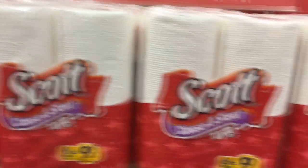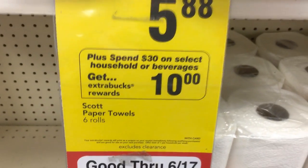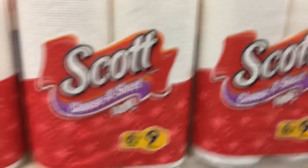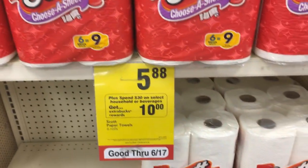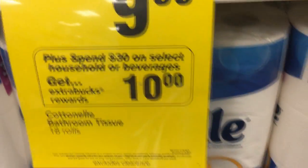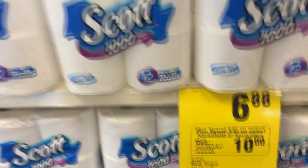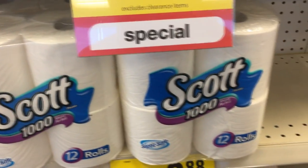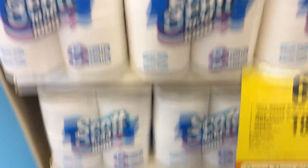There are also select household deals. Scott's Paper Towels are $5.88 and are part of a promotion where when you spend $30, you get a $10 extra buck, limit one. Some of the other household items that count toward that deal include Cottonelle Toilet Paper at $9.99 and Scott's Toilet Paper at $6.88. There are $0.75 off coupons for Scott's and Cottonelle in the 6-11 SmartSource.